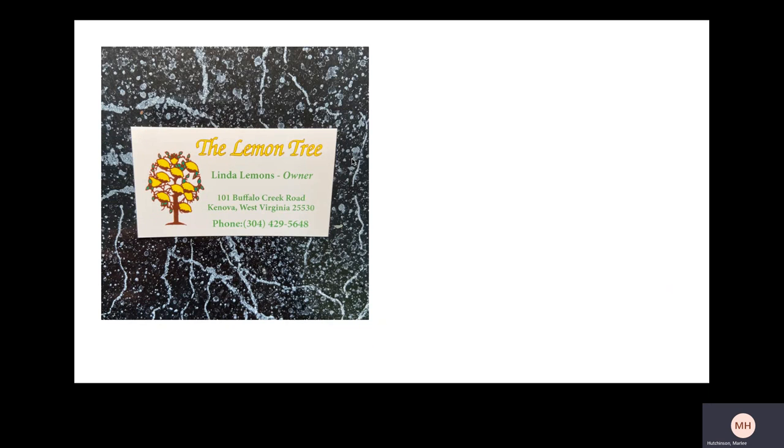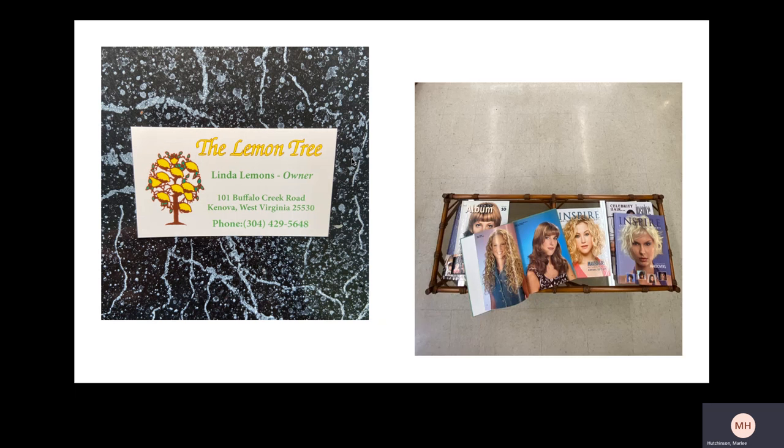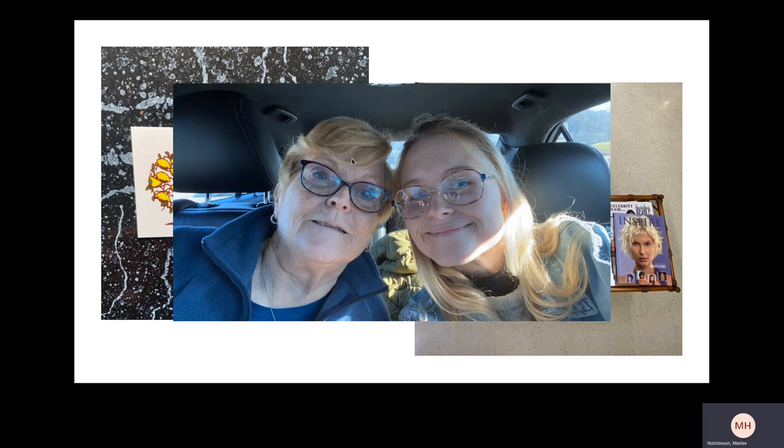I just wanted to showcase a couple photos that didn't make it into the analysis. This is the business card, which has the business address and phone number, which you'll find in the handout, as well as the owner. This here is a display in the shop of some hair magazines that customers can look through. And I had to include the business owner herself, who happens to be my wonderful grandmother. I do have a lot of existing knowledge about the shop — I've been going there for as long as I've been alive. She's always cut my hair, so I was very excited to get started with this project.